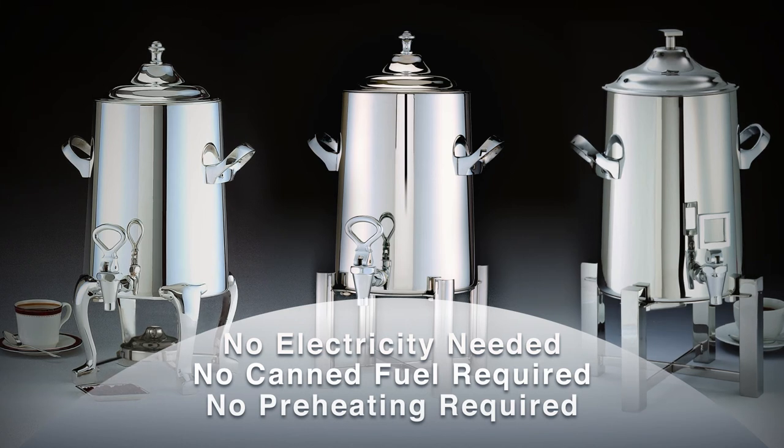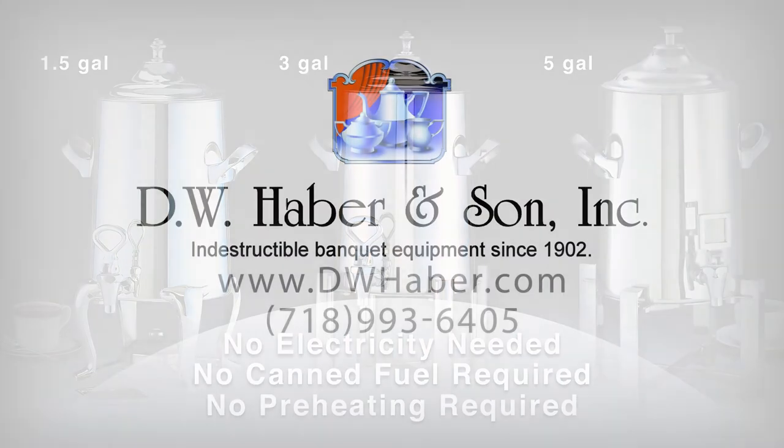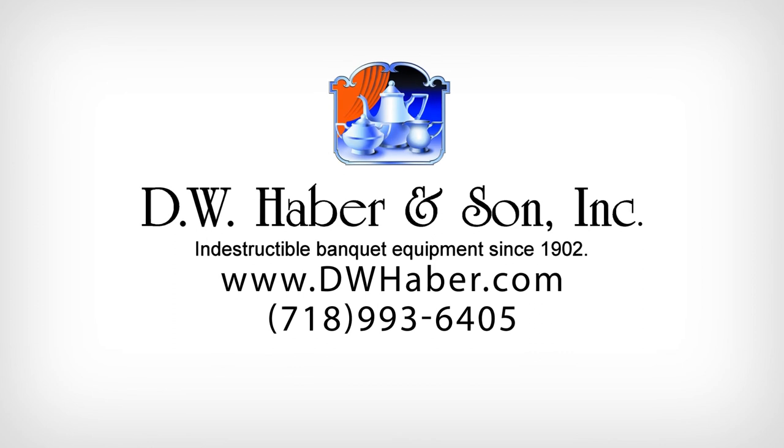In addition to Coffee Extreme, we have re-engineered some of our other popular coffee urns with vacuum insulation that offer similar features and benefits — in 1.5-gallon, 3-gallon, and 5-gallon urn capacities. Contact your Haber representative today for a demonstration.